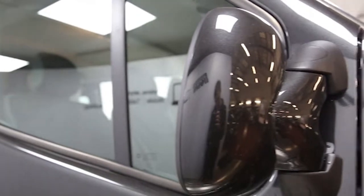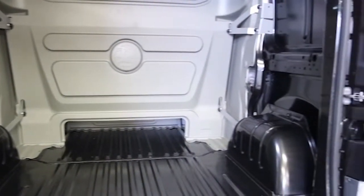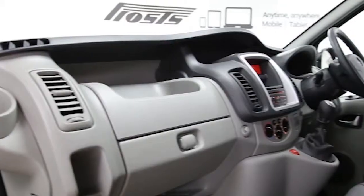16-inch alloy wheels, 6 seats, Bluetooth connectivity, left and right side loading doors, bulkhead, 6-speed manual gearbox, multifunction steering wheel, adjustable steering column, height adjustable driver's seat, remote central locking, tinted windows and ABS.